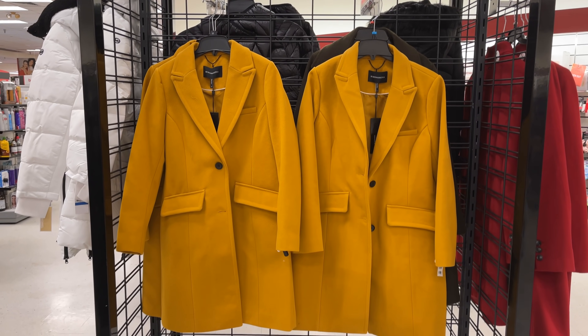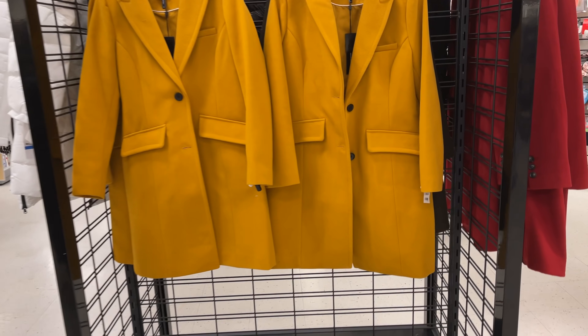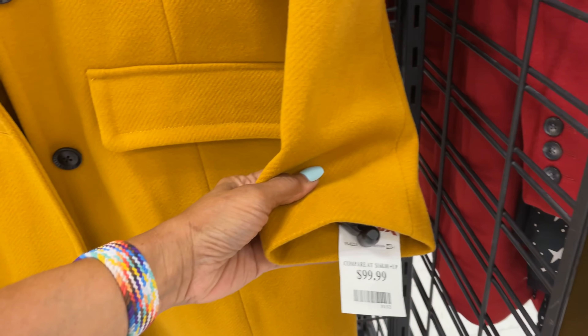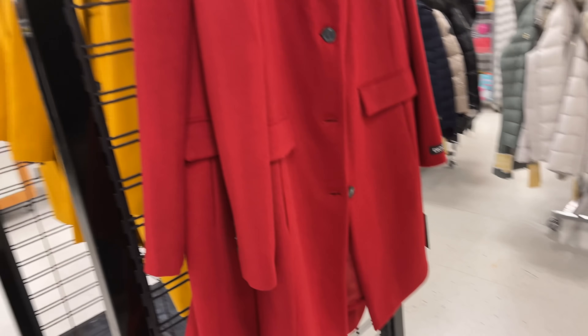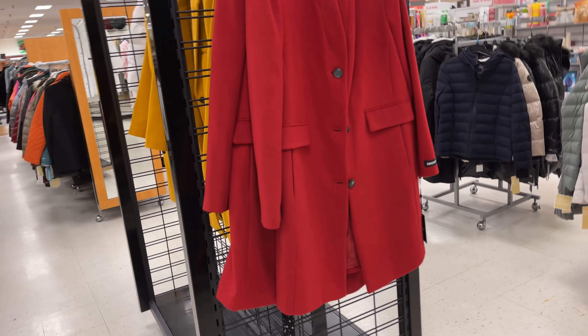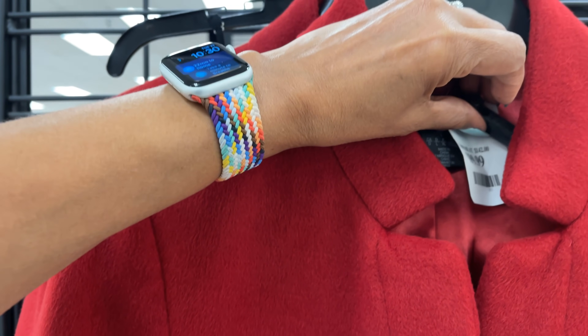DKDG — a nice mustard color jacket with two pockets in the front for one hundred dollars. And around here they have DKNY, also one hundred dollars.